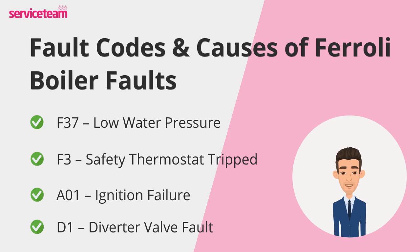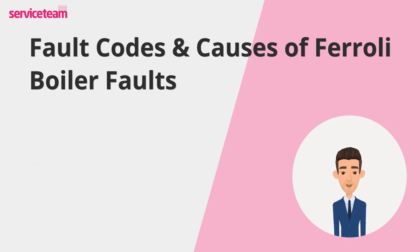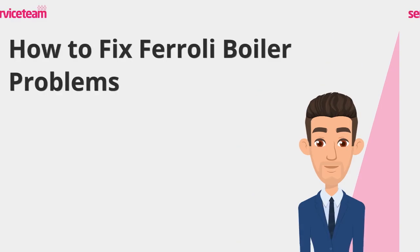Unlike low-pressure faults, this isn't something you can usually fix yourself — it almost always requires a professional engineer to repair or replace the valve.